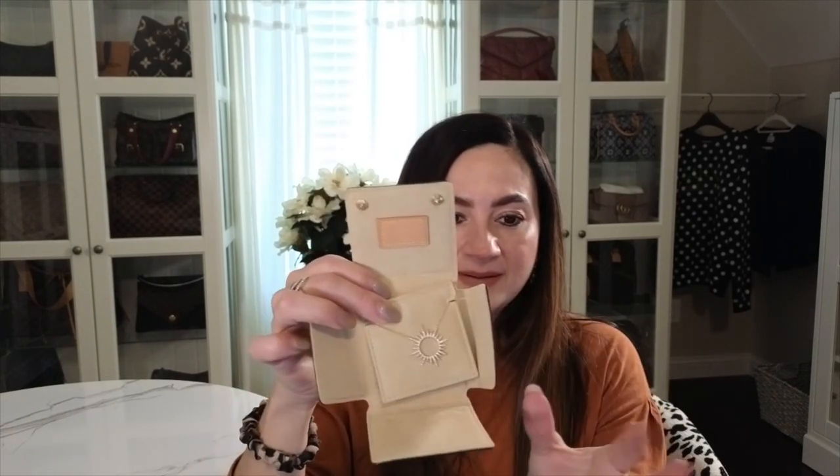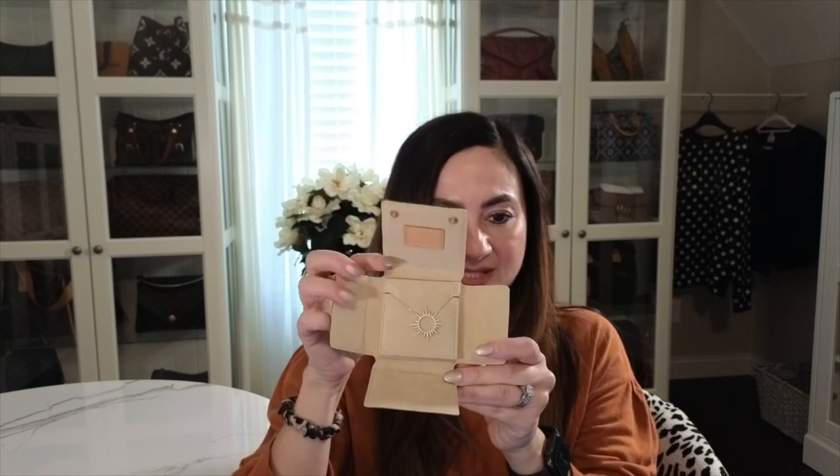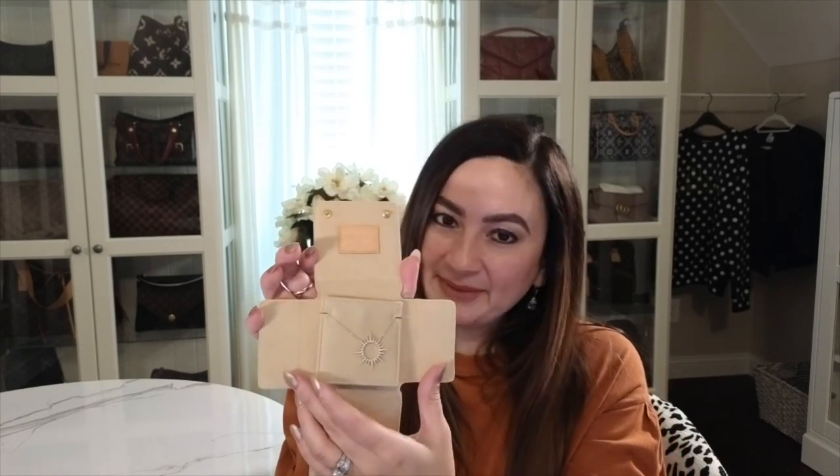It snaps shut right here — so now my necklace is protected inside and not rolling around in a bag or a box. Look how small this is — I can literally put it in my pocket. Now I'm going to show you the next item I also use, depending on whether I'm taking multiple bracelets and necklaces.